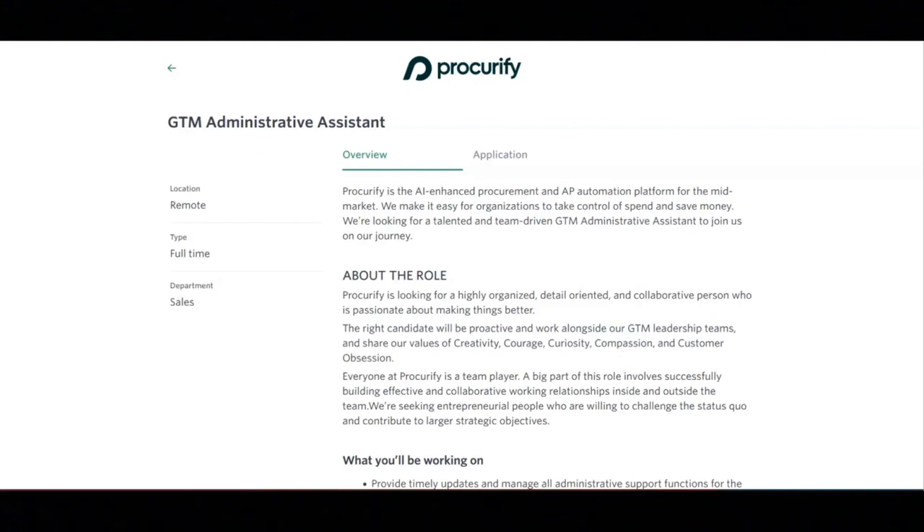This includes but is not limited to obtaining locations, setup, catering, and incorporating Teams and live meetings for virtual meetings and events. You will act independently with a high level of professionalism, confidentiality, judgment, and discretion.